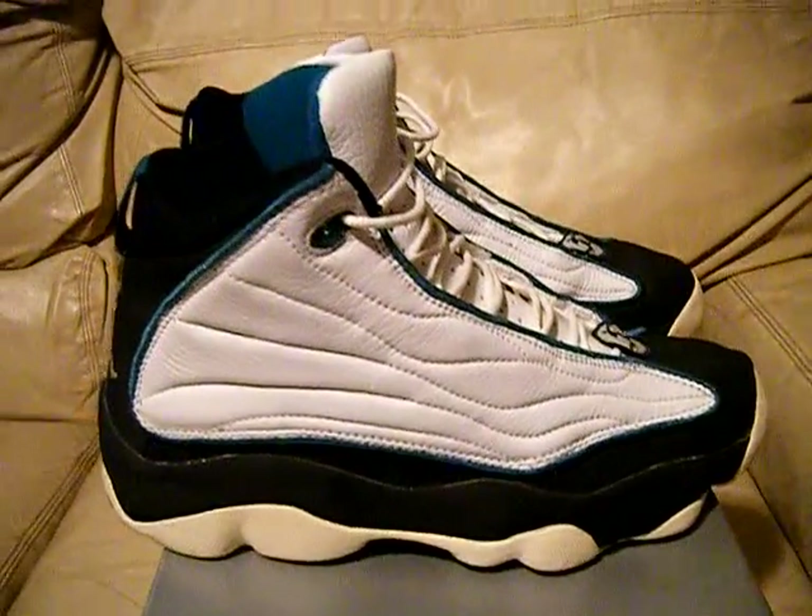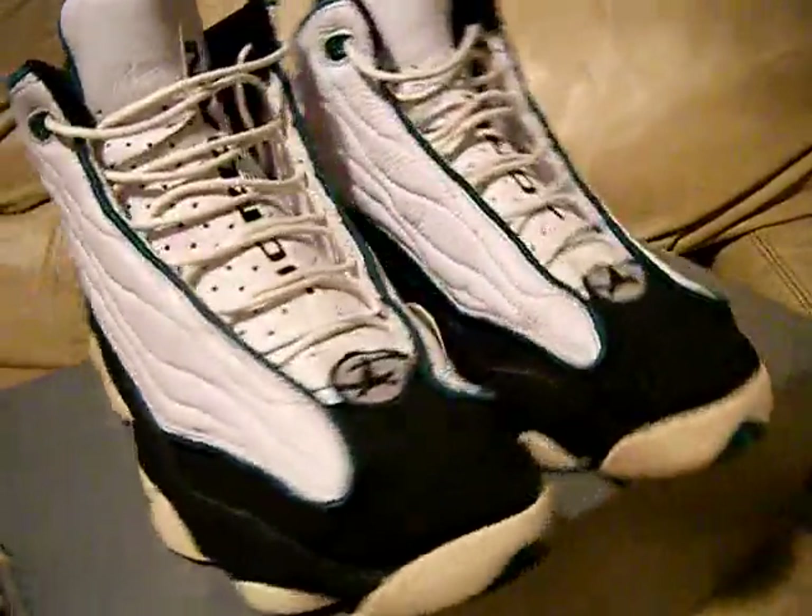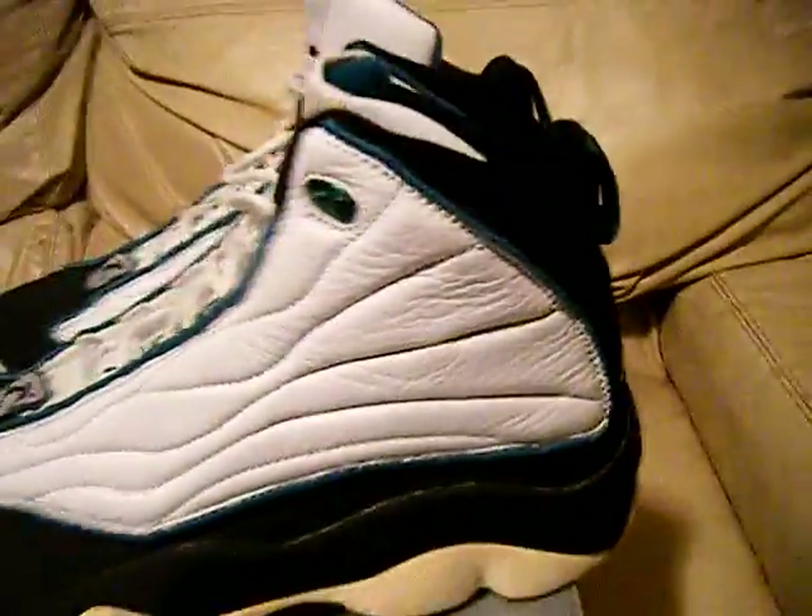These were the back stock from the store — they'd just been there for years. I don't know the whole story; I don't know if they were used, if someone just wore them around the store trying them on, or if they were a return. But they are very near dead stock — they barely show any signs of wear. You can see the Jordan on the insole.